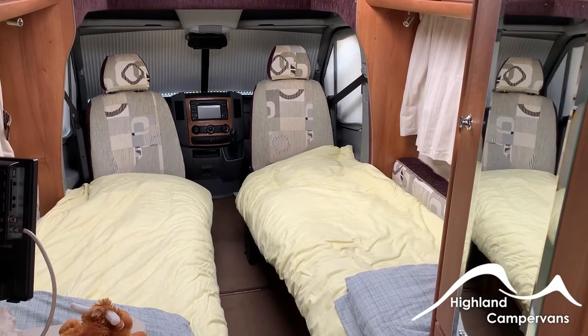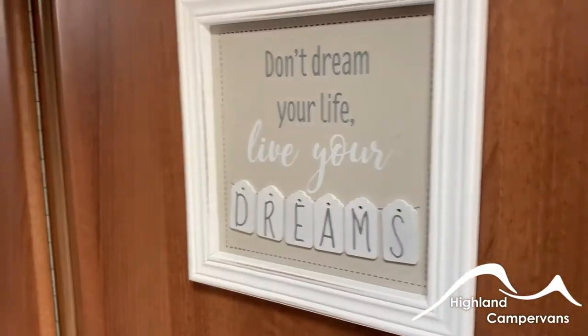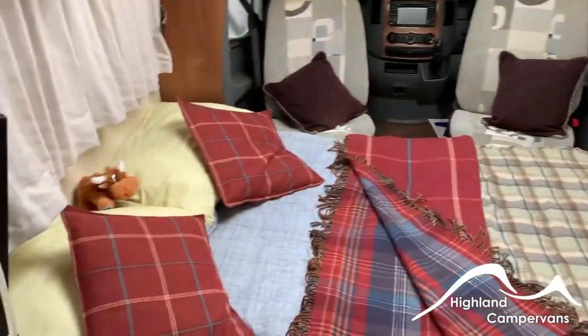The sleeping arrangements are equally versatile, with the choice of setting up as two single beds or a super cosy double. Just looking at this picture puts me in the mood for a quick 40 winks.